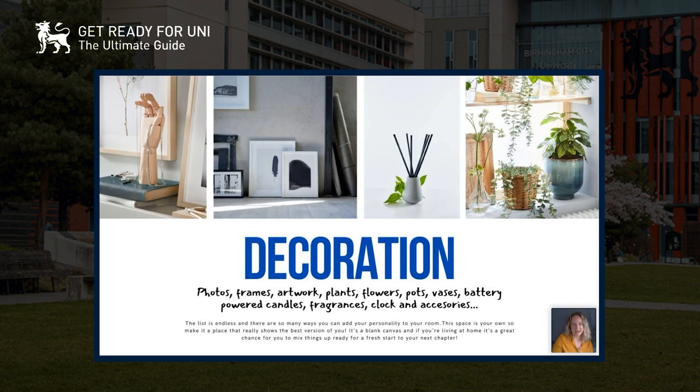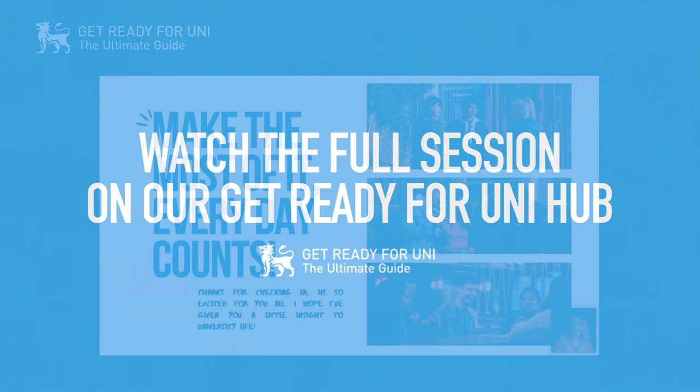For decoration, the possibilities are endless — photo frames, plants, pots, anything to add personality to the space. You can add family photos and memories of home, just things to bring a little bit of comfort. Finally, just make the most of it. I had a really good time at uni and made friends for life.